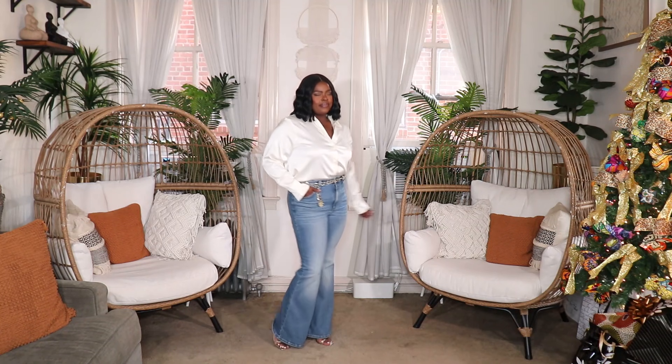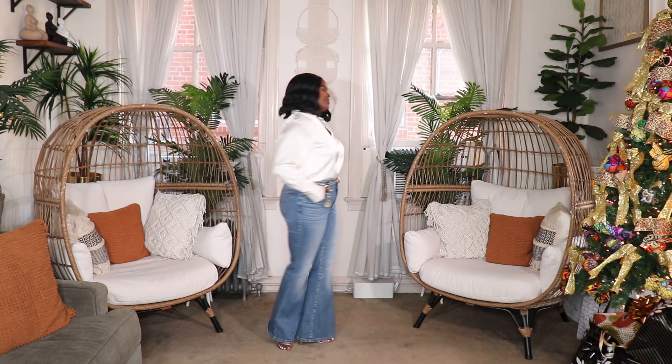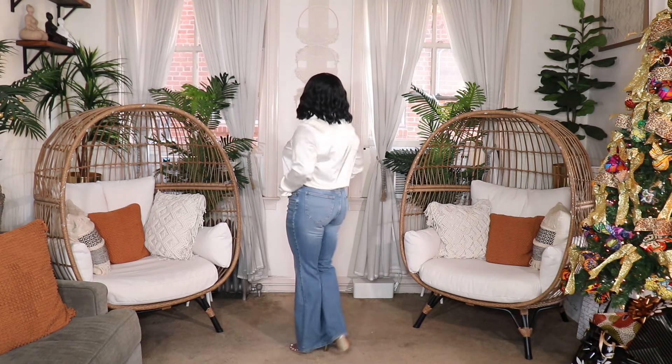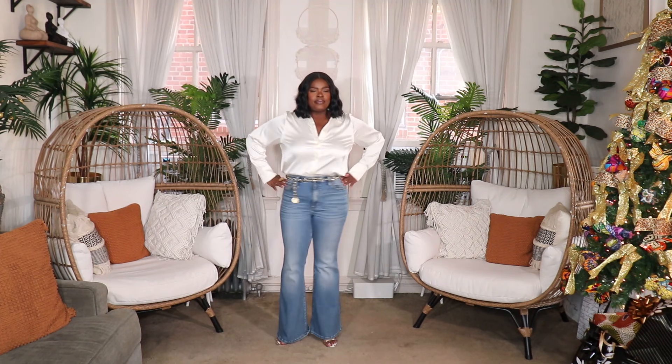I recently picked up a few pairs of Lee jeans — I have them in dark wash, white, and a mid-to-light wash. I love those Lee jeans; they were an investment but worth it. In the first look, I styled them with a cream colored satin top from H&M, threw on a gold belt and some gold heels to dress them up. That's a cute look for a date night, a girls' day out, or somebody's birthday — showing you that boot cut jeans can be dressed up.